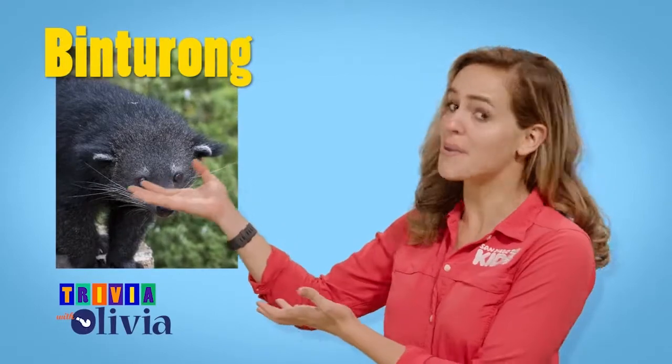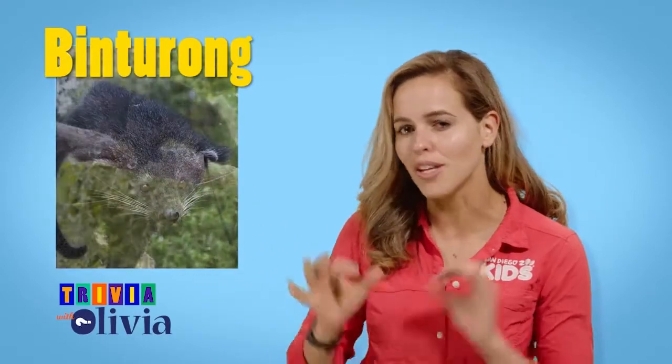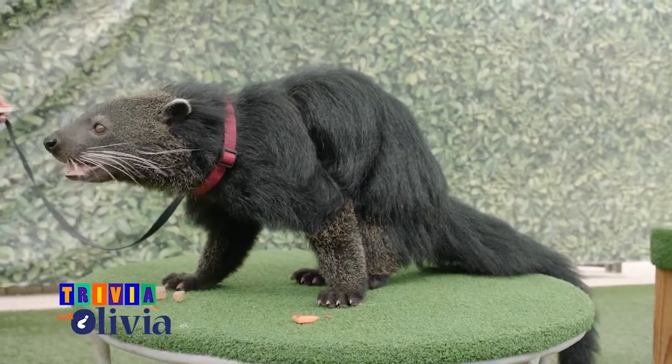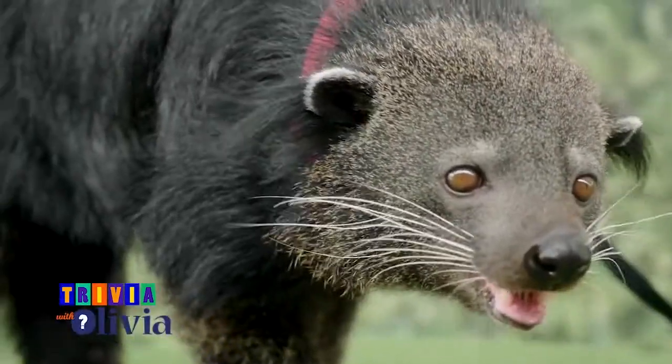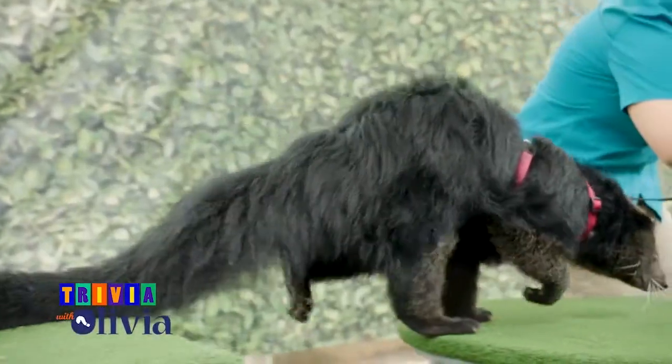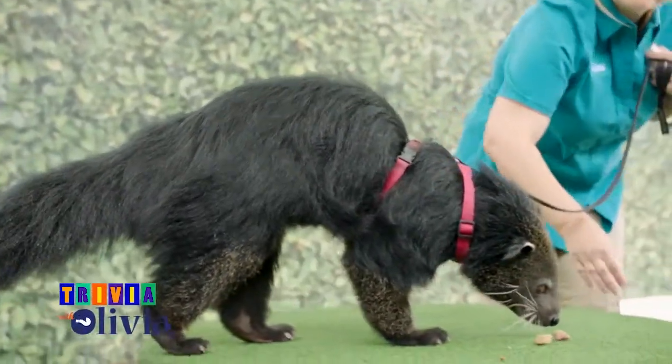The Binturong, also known as the Bearcat, is a unique mammal endemic to Southeast Asia. This creature is well known for its strange appearance, elusive nature, and interesting characteristics. But possibly the most unique and endearing quality is its smell.